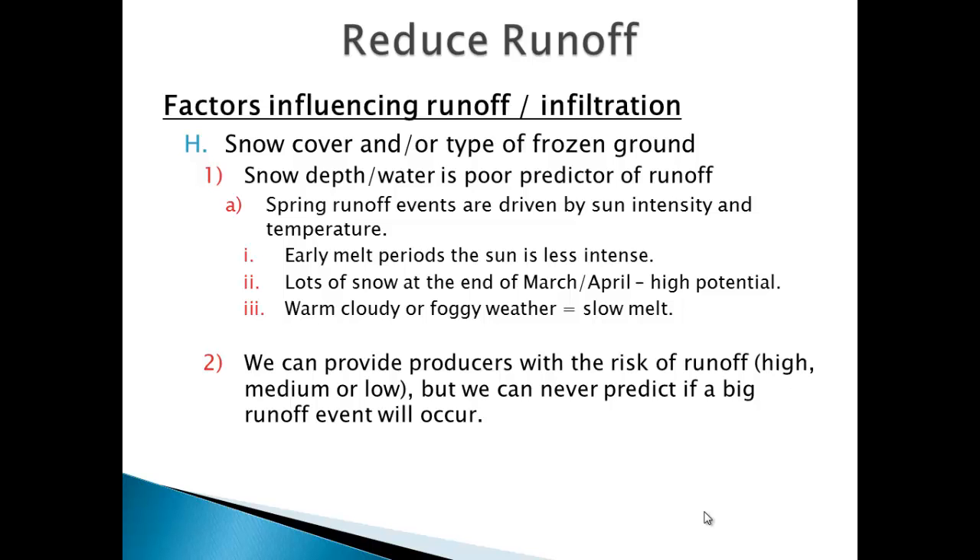Snow cover and frozen ground are our biggest challenge. Just because you have a lot of snow doesn't mean it's going to run off — we've had years with a ton of water and then a perfect snowmelt. But in a year like this, with rain on snow and two inches of ice and frozen ground, it doesn't matter what you do — it's coming off. We actually had a watershed project where phosphorus levels are the lowest we've ever seen, and we told the guys their numbers are going up no matter what because of the ice and rain conditions this year.